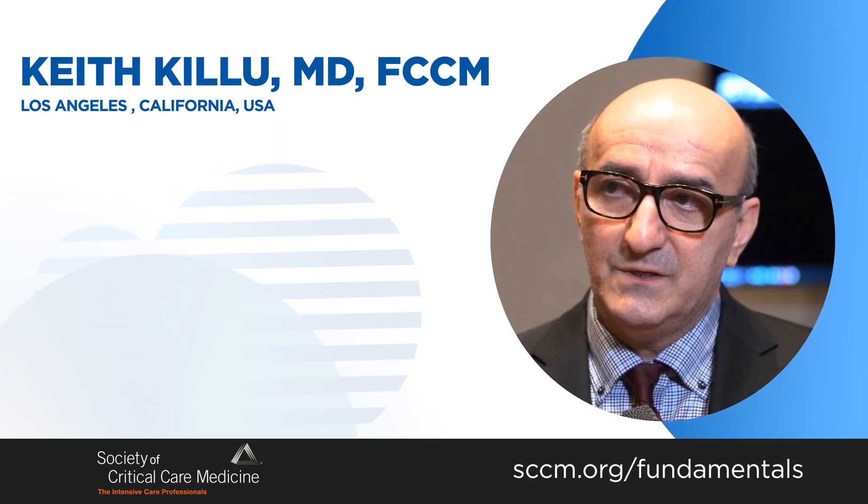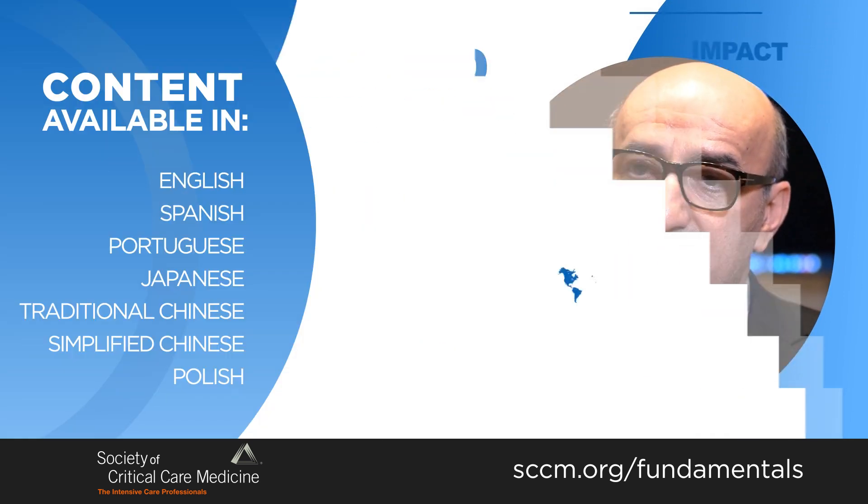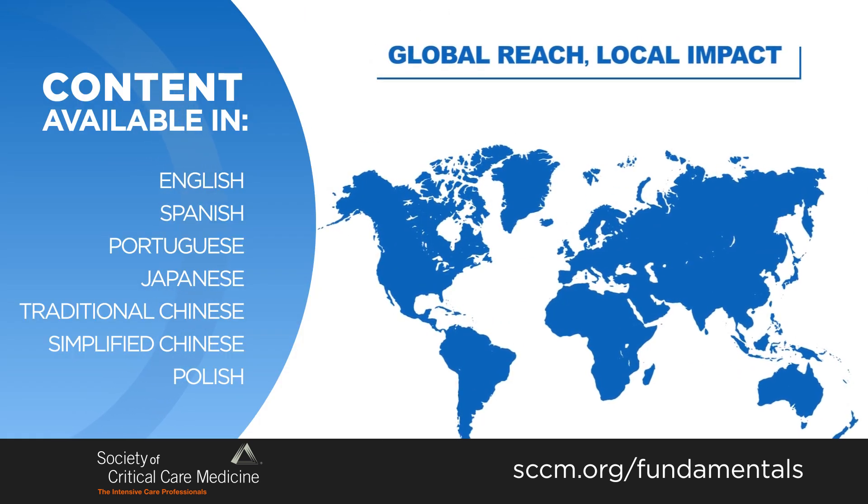We have reached many of the corners of the world, underserved areas, many countries, many cultures, different languages.